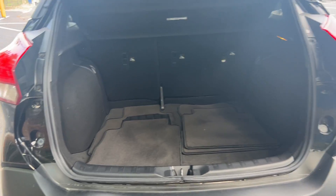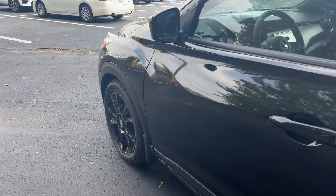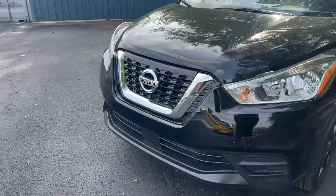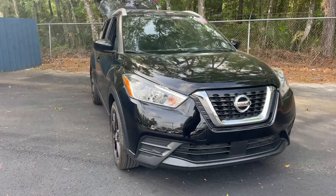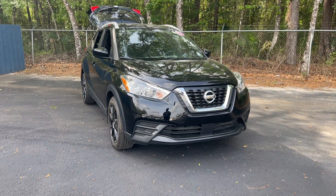The rear seats fall down for additional storage. This vehicle is powered by a 1.6 liter engine so it's fuel efficient, and like all pre-owned vehicles at AutoNation Ford Brooksville, it has a five-day 250 mile money back guarantee.